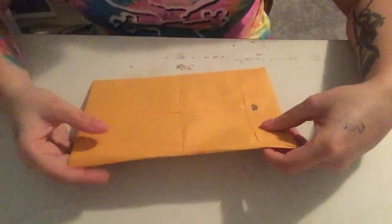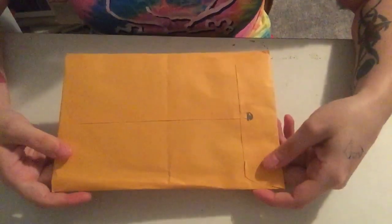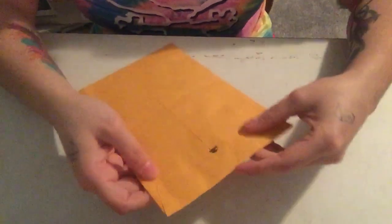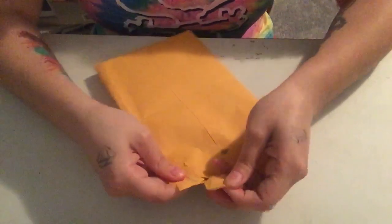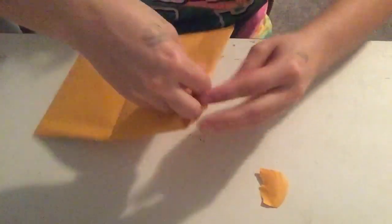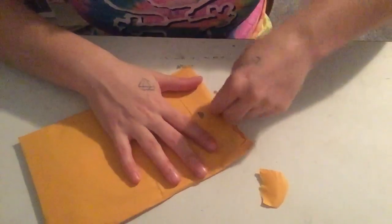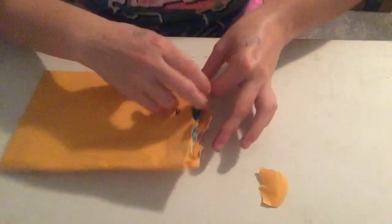Hi guys, I'm going to be doing my first Happy Mail opening. This is from the napkin swap that I participated in with Beth Shuler and some of her followers. I sent her ten napkins and this is her package of what she sent me back. I'm pretty excited to see what kind of napkins I got because I don't really have any napkins, so this will be really cool to use these.